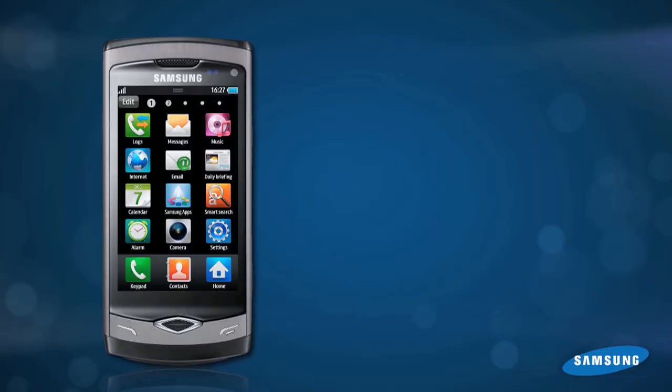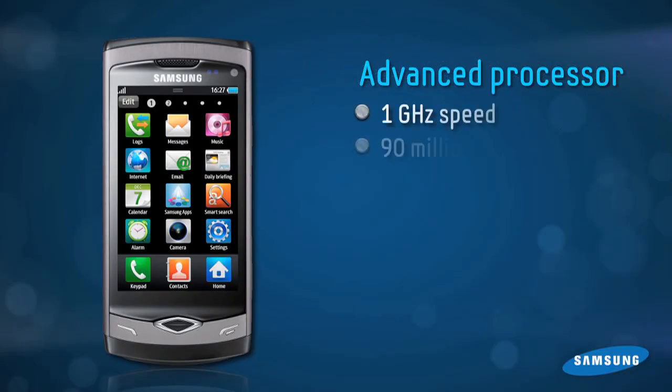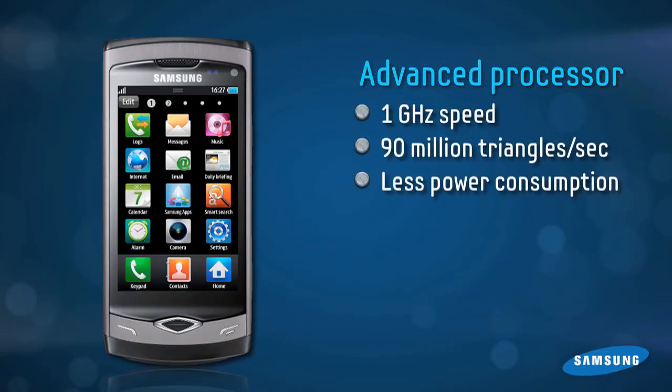Speaking of responsiveness, one of the other things that makes this phone really responsive is what's under the hood — a 1 GHz processor made by Samsung, optimized for this phone.